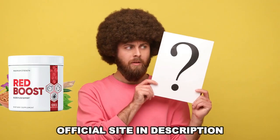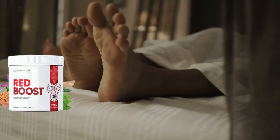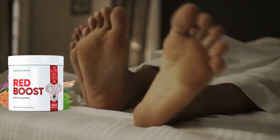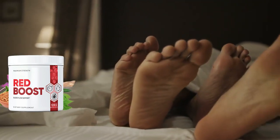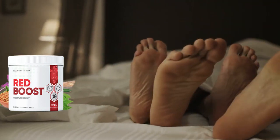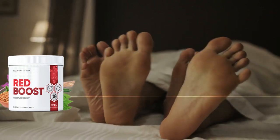So what is Red Boost and does it really work? Red Boost is a dietary supplement that provides men with optimal blood flow. Red Boost tonic has many health benefits that will ensure your long-term well-being. It is a supplement that can improve physical performance and help users see visible and tangible results.